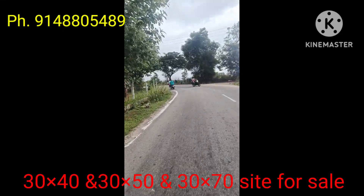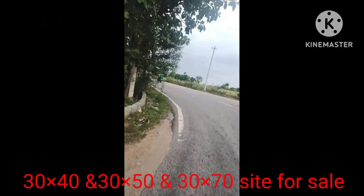Front side — good location. North facing, east facing, and west facing sites are available.